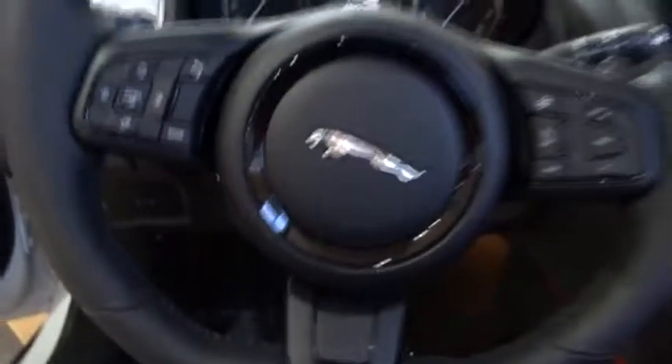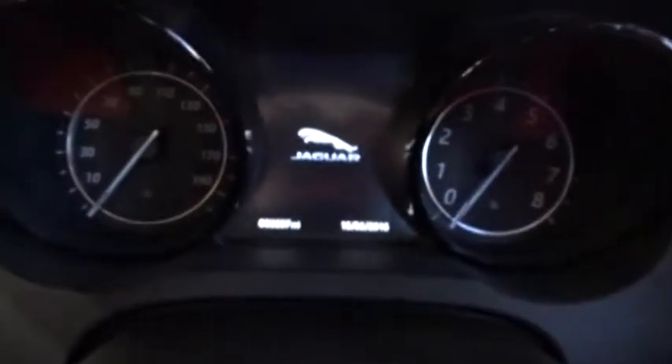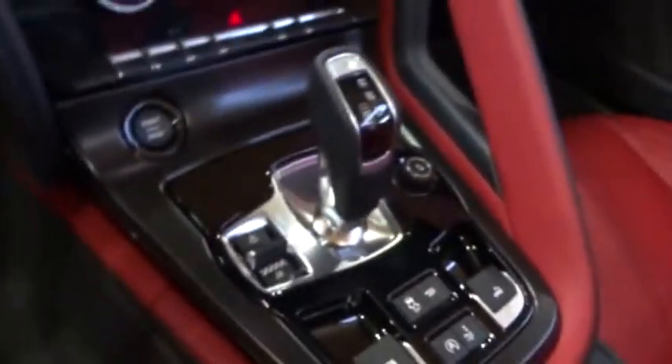Heated steering wheel, trip computer, rear window defroster, power windows, security system, tachometer, brake assist, panic alarm. This beauty will even make your house keys jealous. Drive it today.